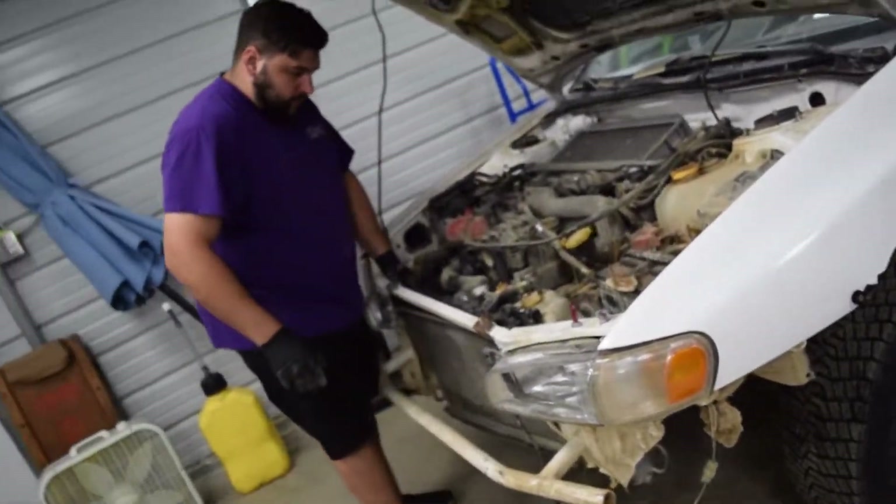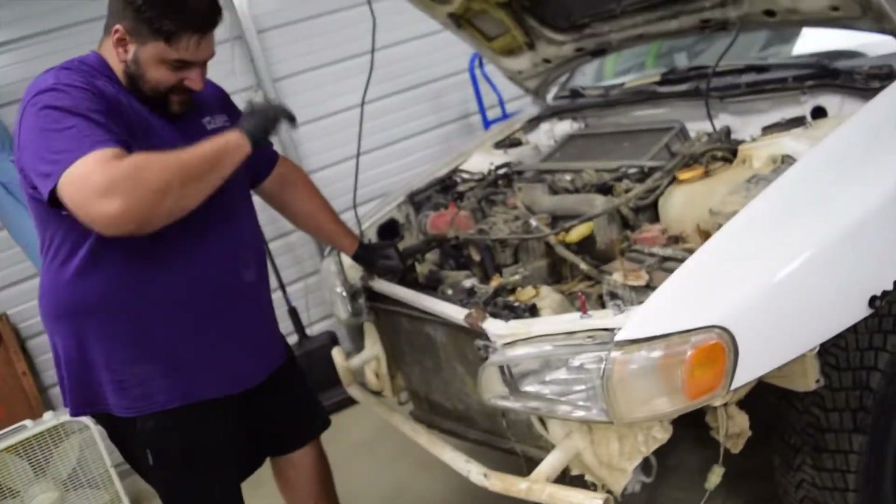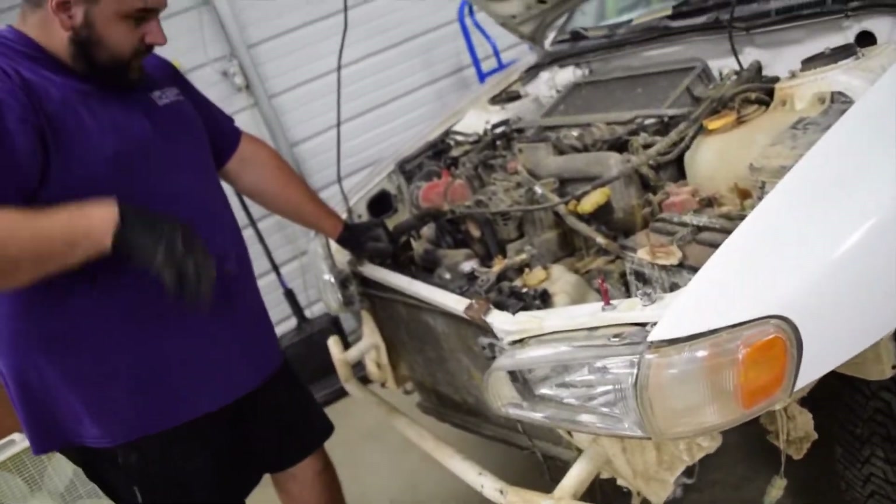Hey, you remember in January when you fabricated this car and put it together? Yeah, nine months later we'll be chopping it up again.